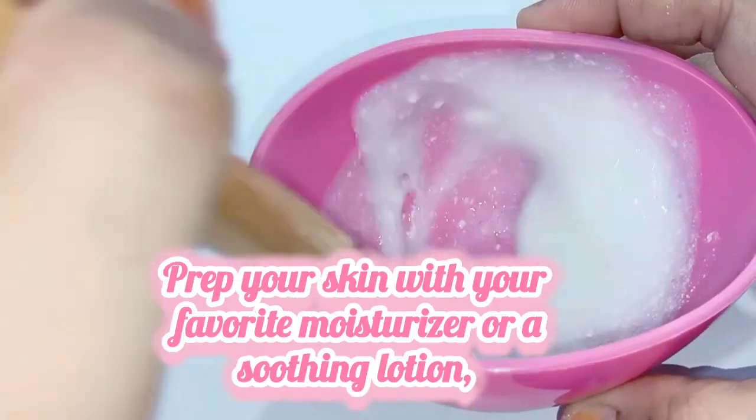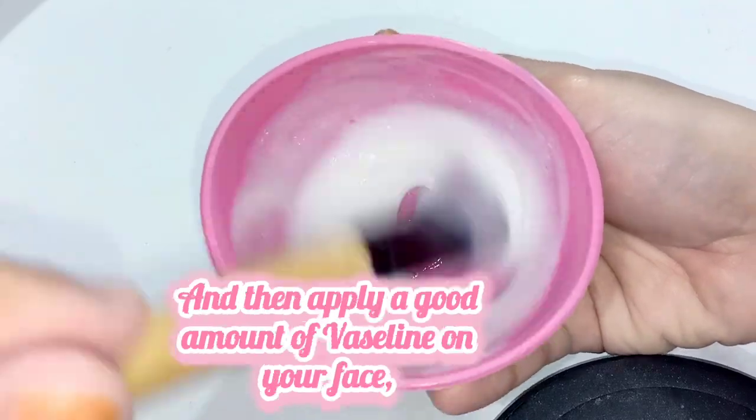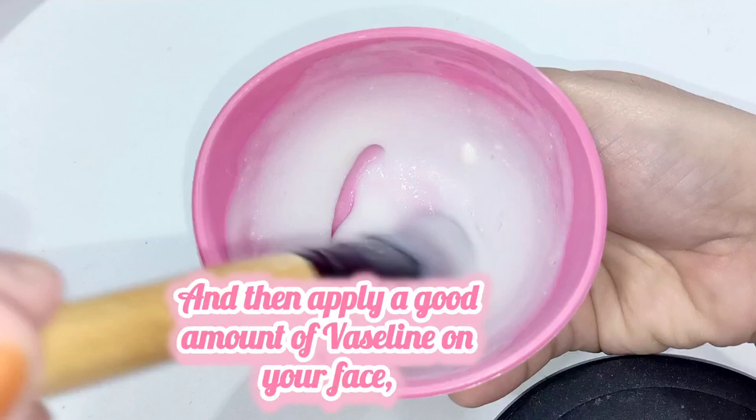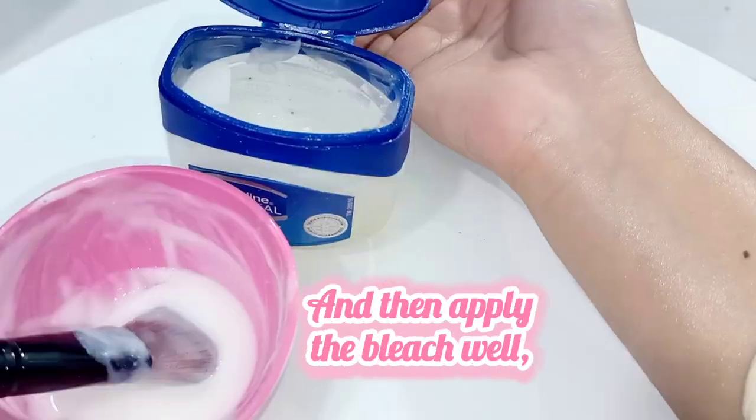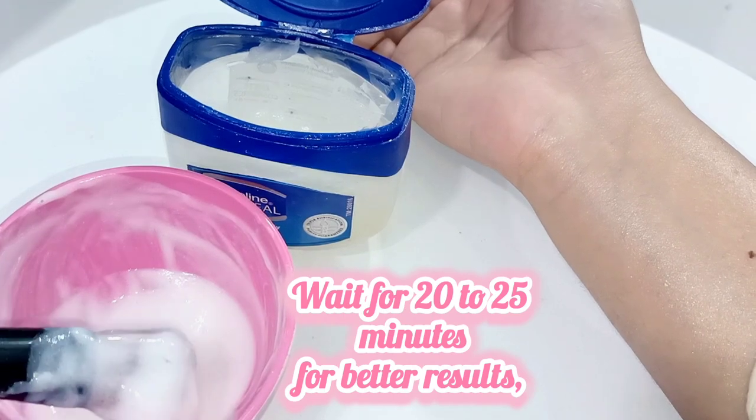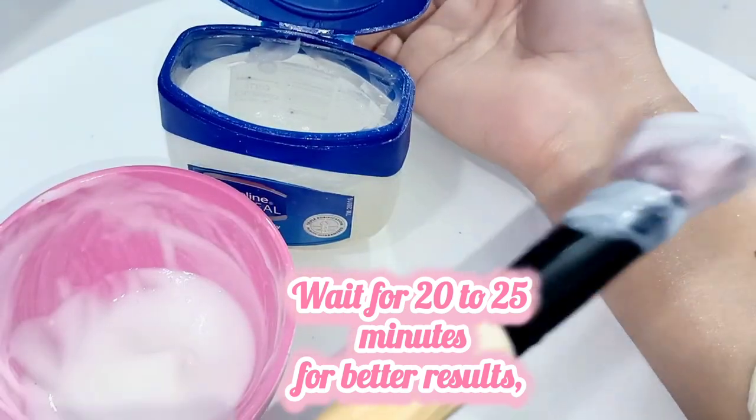Prep your skin with your favorite moisturizer or a soothing lotion, and then apply a good amount of Vaseline on your face. If your skin is too sensitive, apply another layer of soothing lotion and then apply the bleach. Wait for 20 to 25 minutes for better results.